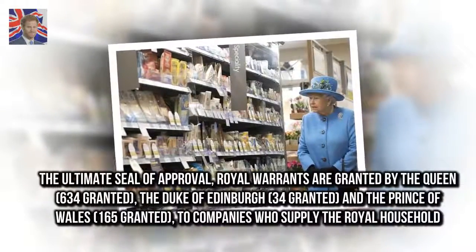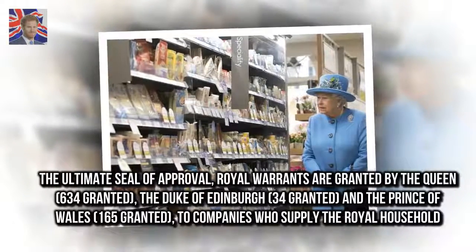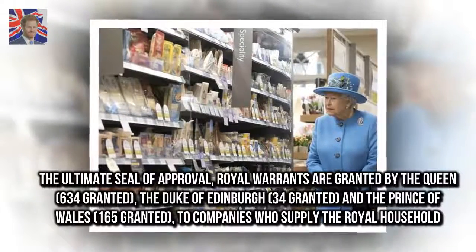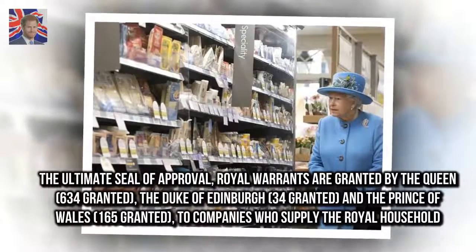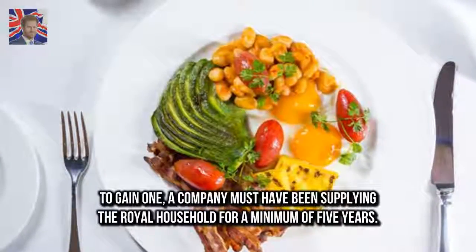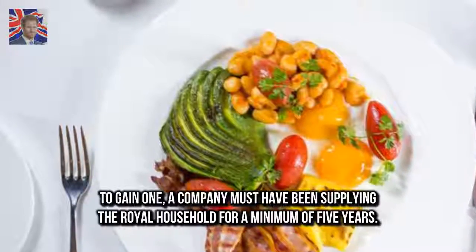The ultimate seal of approval: Royal Warrants are granted by the Queen — 634 granted — the Duke of Edinburgh — 34 granted — and the Prince of Wales — 165 granted — to companies who supply the Royal household. To gain one, a company must have been supplying the Royal household for a minimum of five years.